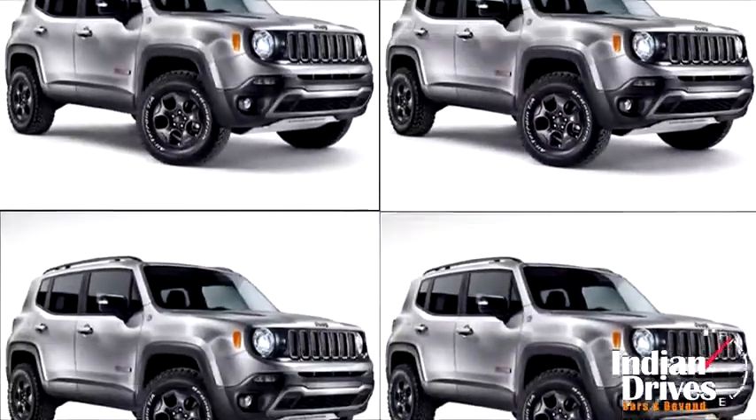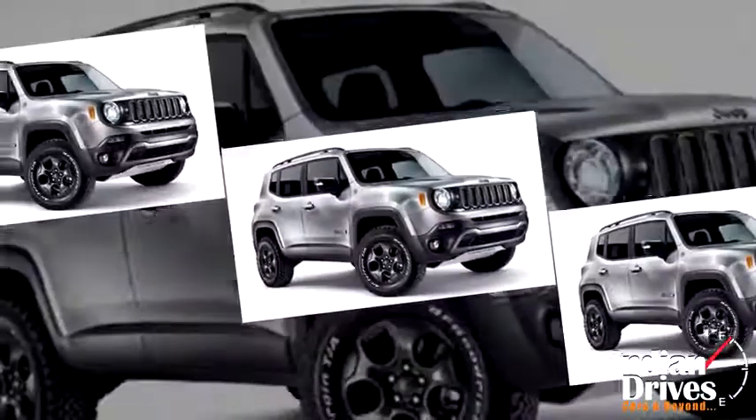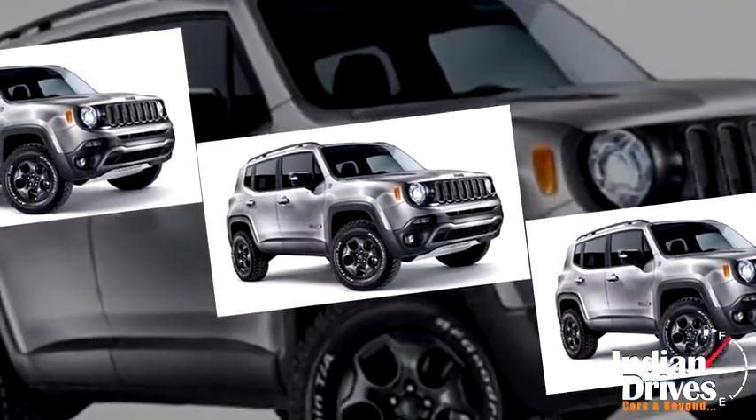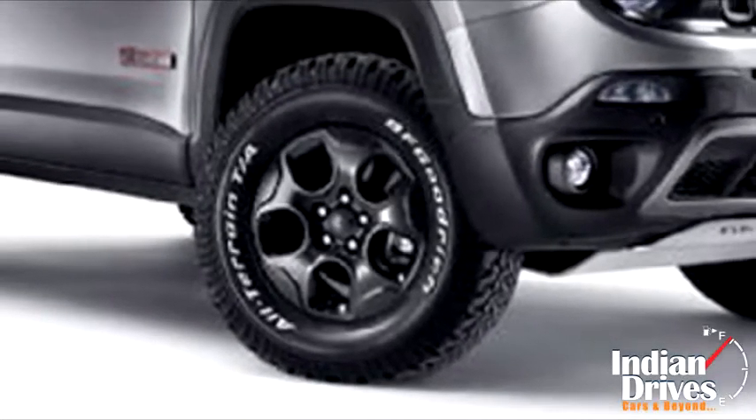Jeep has given the treatment of brushed steel on the exterior, where a matching trailer can also be seen towed. In fact, a large proportion of black accents is making it look perfect, along with cues like a ventilated hood, 16-inch wheels, off-road tires, and more.